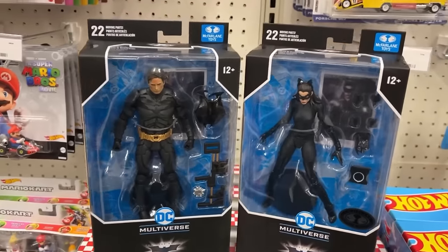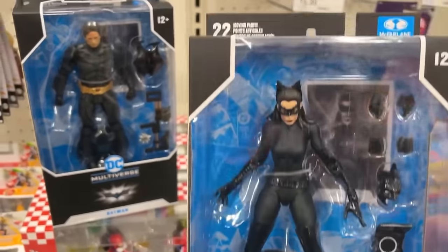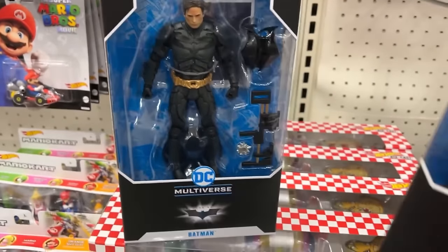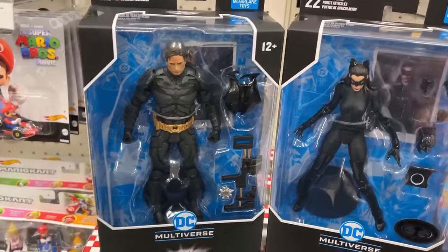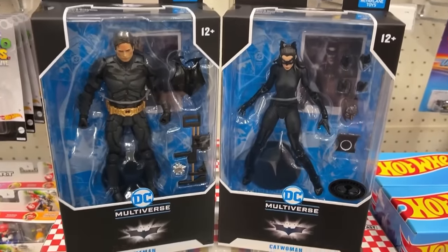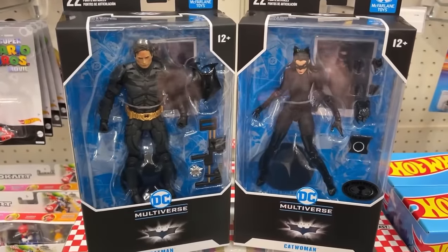Alright, here we go — came back the next day and they're actually stocking. We've got the Platinum Catwoman, and we've got the Bell Batman, the Unmasked, the regular common version. But they didn't have a Platinum Batman, and they got the Batman vs. Superman Batman — but we've already got that one, so I didn't grab him. Yes, we're getting these two — now we've just got to find us a Platinum Batman.